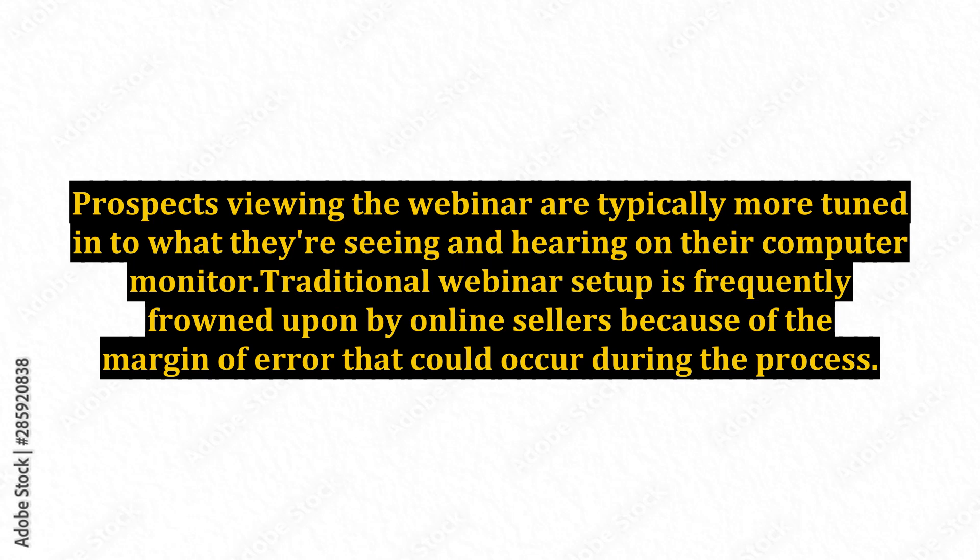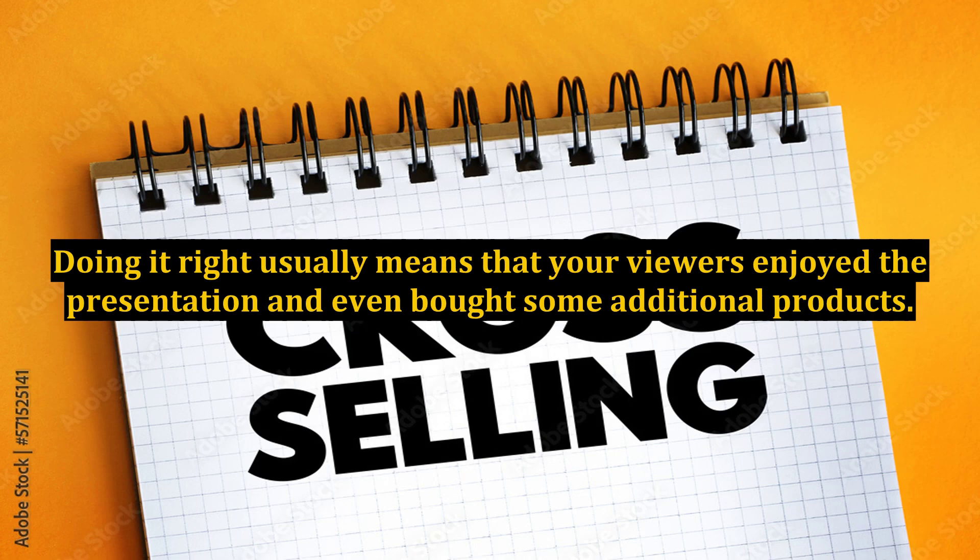Traditional webinar setup is frequently frowned upon by online sellers because of the margin of error that could occur during the process. Doing it right usually means that your viewers enjoyed the presentation and even bought some additional products.